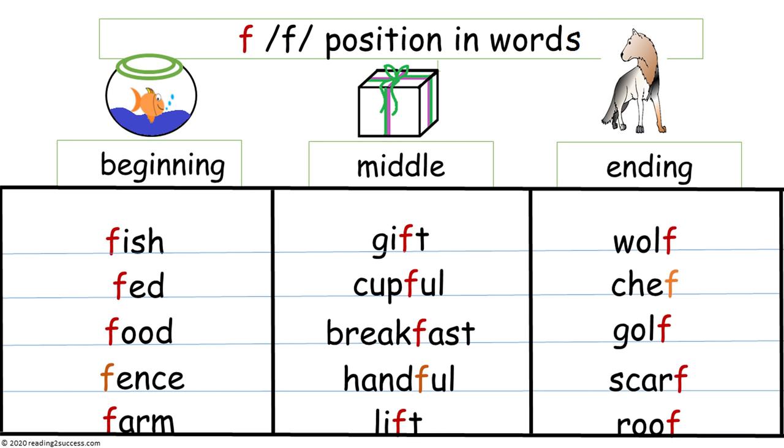When F comes in the middle of the word, we have gift, cupful, breakfast, handful, and lift. And when F comes at the ending of words, we have wolf, chef, golf, scarf, and roof.